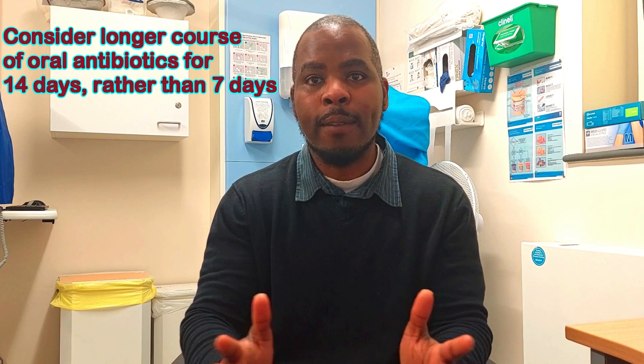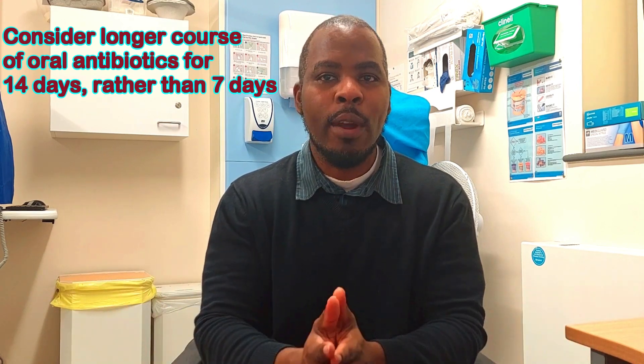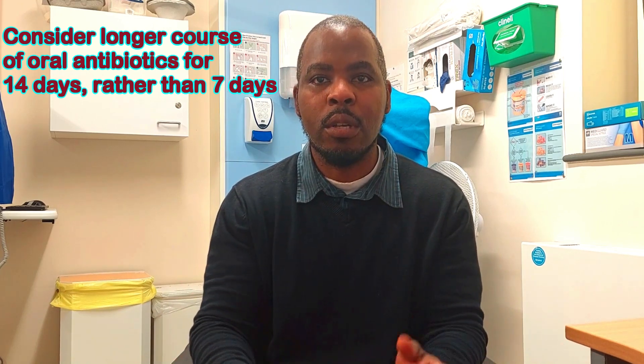For some people, when taking antibiotics they might need a longer course to clear the infection. Rather than a one-week course, your doctor might need to consider a two-week course of antibiotics. These are some of the things that your doctor might not typically do.